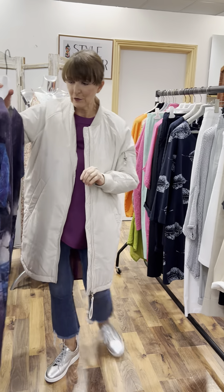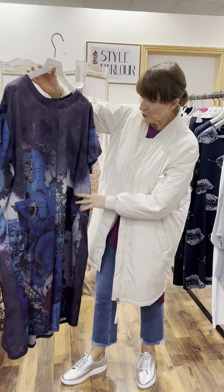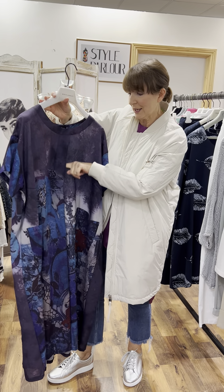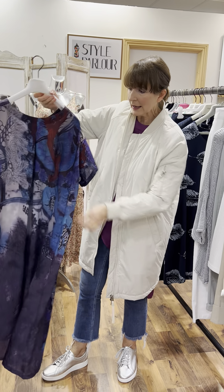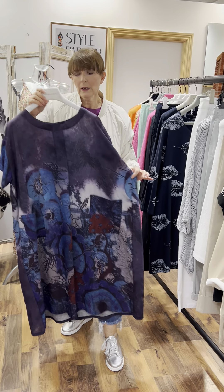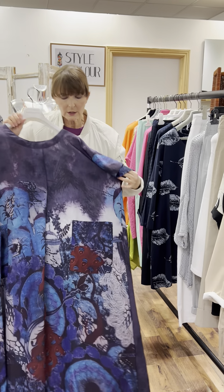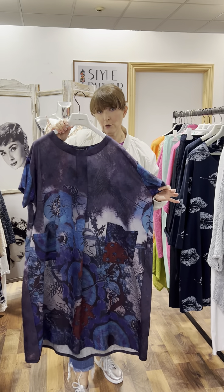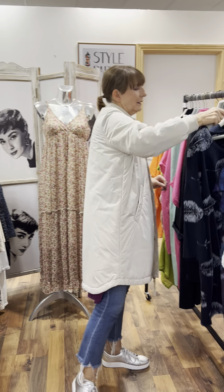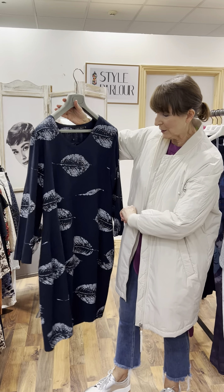Then we have our gorgeous dress — an absolute favorite and the very last one. So lovely, such a light weight with a cotton linen feel, sits beautifully. It has a tiny little false piece at the front, an inverted pleat at the back, and that lovely A-line easy-fit shape. This one is 89.95, in the bigger size, fitting up to a 24.